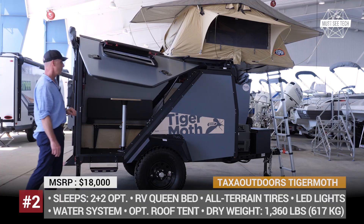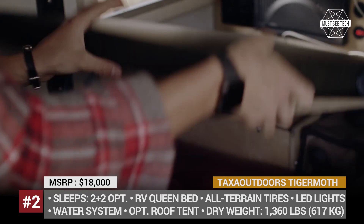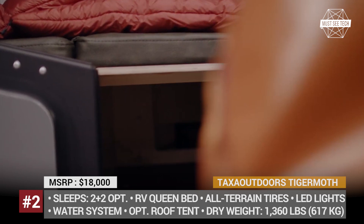Taxa Outdoors Tiger Moth. The Tiger Moth is the most rugged model of the Houston-based Taxa Outdoors and it is oriented towards those clients who need extra confidence when being closer to nature. With a drive weight of 1,360 lbs, the adventure trailer can be towed by most four-cylinder vehicles, while standard 15-inch all-terrain tires and powder-coated steel chassis keep you calm when going through stiff terrain.